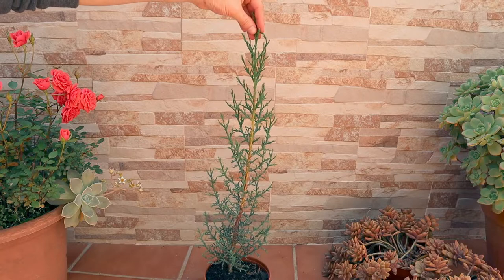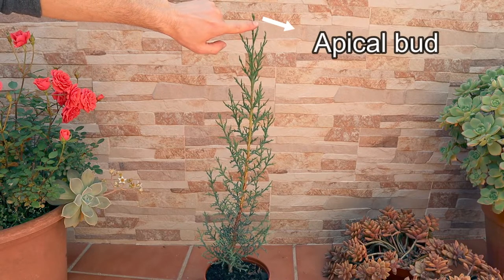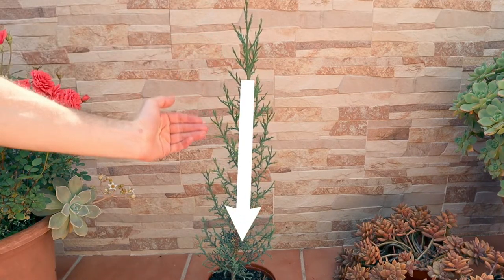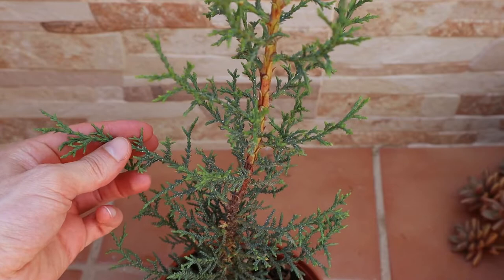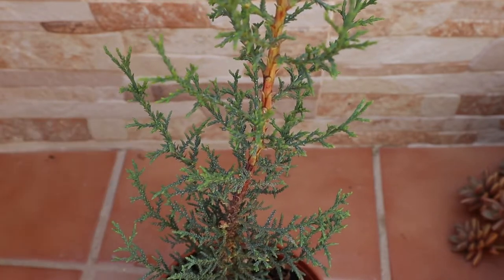The bud at the highest point of the plant is called the apical bud, where rooting hormones are produced. These rooting hormones are called auxins and travel to the roots. Because of this, there will be more auxins in the upper zone than at the base. Auxins have another function in the tree: they are responsible for slowing the growth of lateral branches.